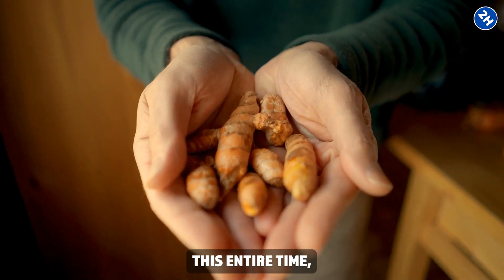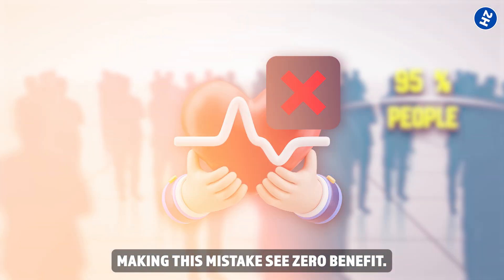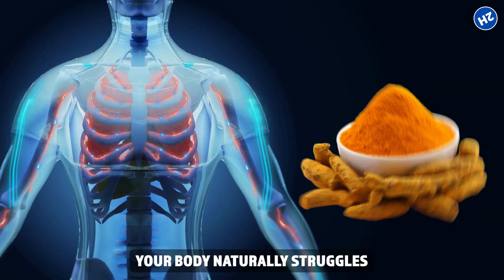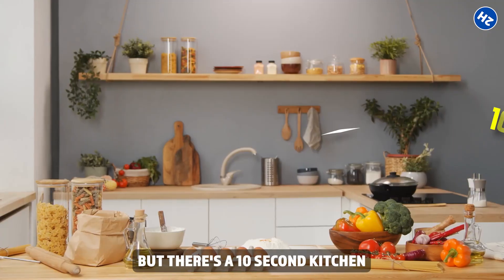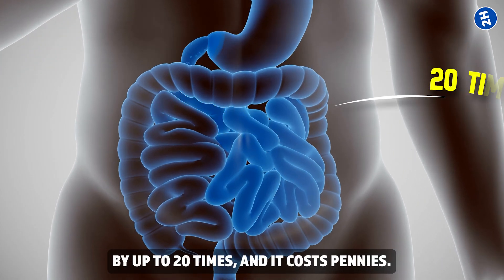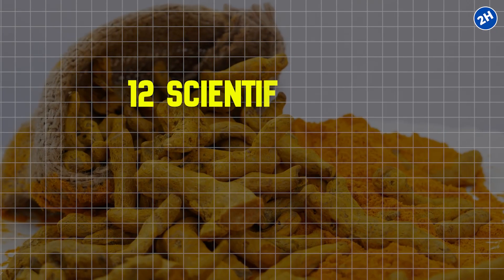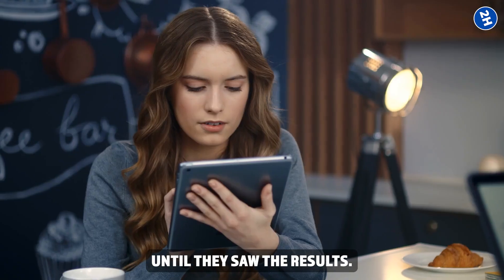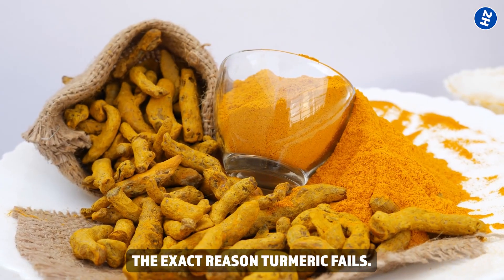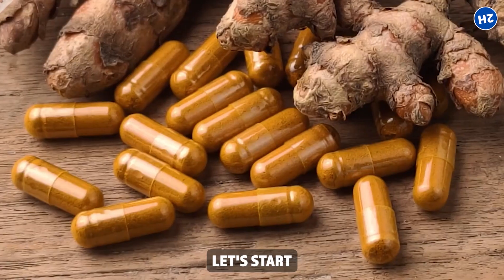You've been taking turmeric wrong this entire time, and 95% of people making this mistake see zero benefit. Research has shown your body naturally struggles with turmeric — it rapidly breaks down much of it, limiting how much can work. But there's a 10-second kitchen hack that may increase absorption by up to 20 times, and it costs pennies. We analyzed multiple clinical studies to bring you 12 scientifically supported fixes that actually work.